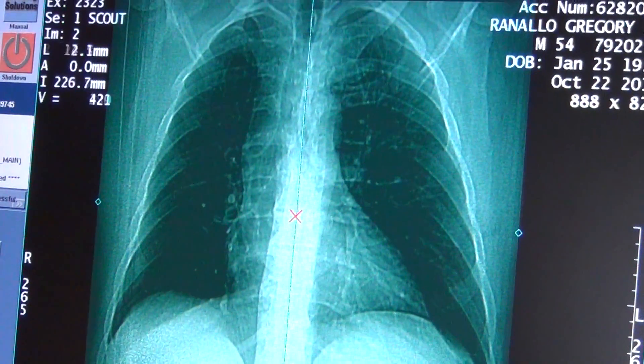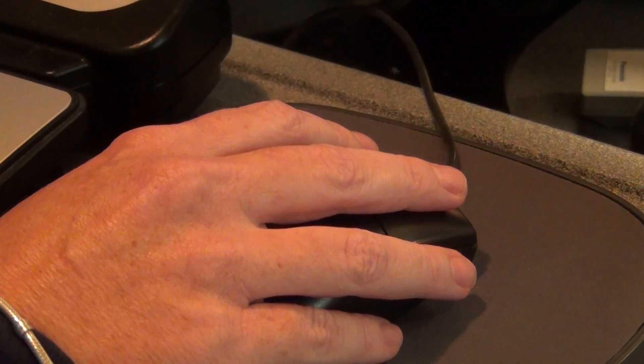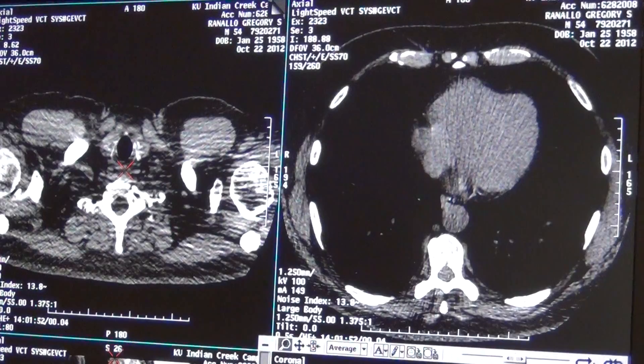Greg has risk factors that enable him to get this scan at a reduced cost. He has diabetes, slightly high blood pressure, and has smoked for 30 years — the last 15 to 20 years about a half a pack a day.